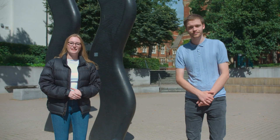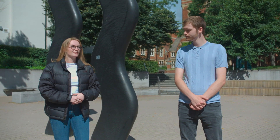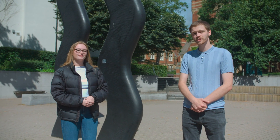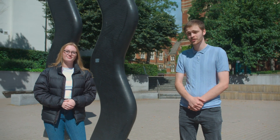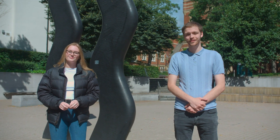Hi guys, welcome to the University of Leeds. I'm Emily, I'm a fourth year environmental science student here at the University. My name is George and I'm a third year student studying criminal justice and criminology, and today we're going to do a virtual campus tour. We really hope you enjoy it.